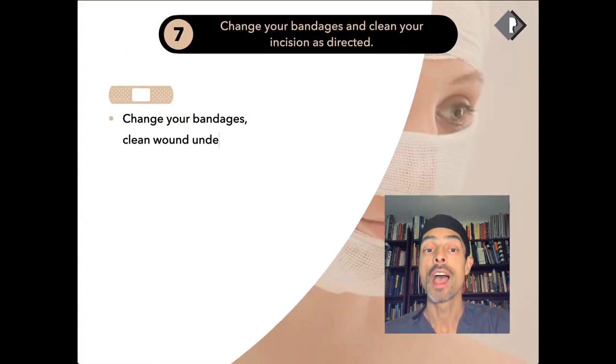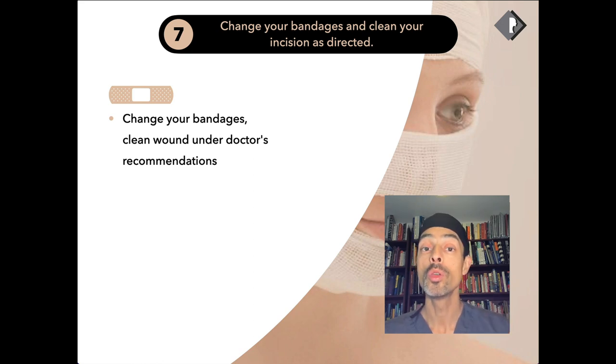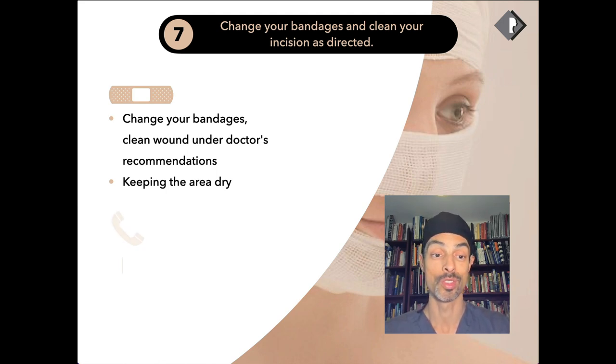Regarding changing bandages and cleaning your incisions — I no longer use a head bandage after surgery as there's no scientific evidence for this. From my experience over more than 10 years, in some patients a bandage can actually reduce swelling by causing compression. In terms of stitches, I prescribe antibiotics for all my patients to use over the stitches in the first few days after surgery, just to ensure good healing and moisturize the skin. Every doctor differs in their approach, so it's worth listening to your doctor to see what their specific instructions are.